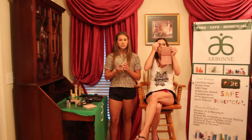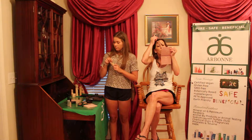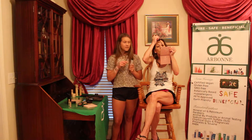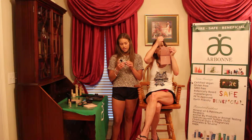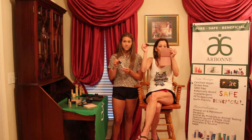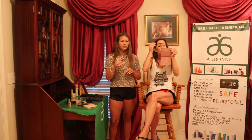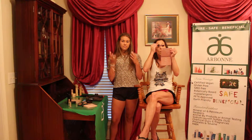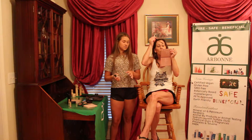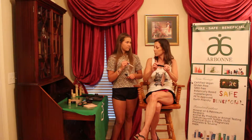This is the foundation I normally use — there's a shade for everybody. This one is called Natural Beige and it's my summer color because I'm darker in the summer. This is the finishing spray, also called the refreshing spray — it sets your makeup. After you finish, it's like a mist — it feels like it'll get your skin wet but it sets your makeup and looks great.